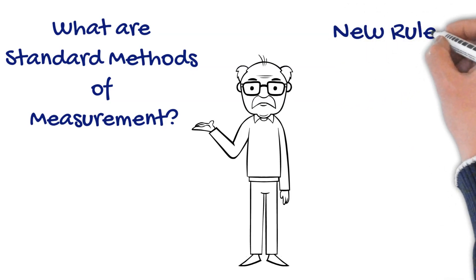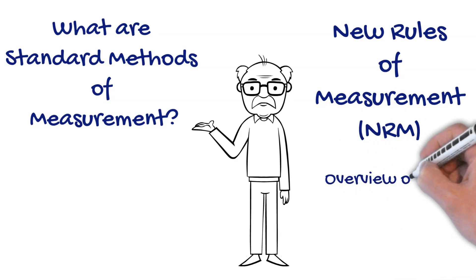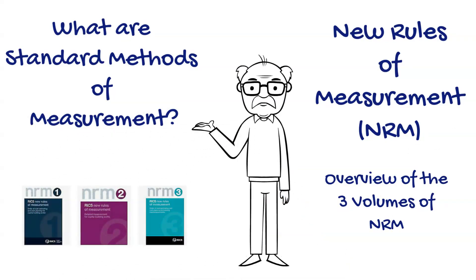This video will aim to provide a brief history of the evolution of the Standard Method of Measurement into the New Rules of Measurement, or NRM, which is what the industry widely uses today. We will then provide an overview of what each of the three volumes of the New Rules of Measurement provides: NRM1, NRM2 and NRM3.